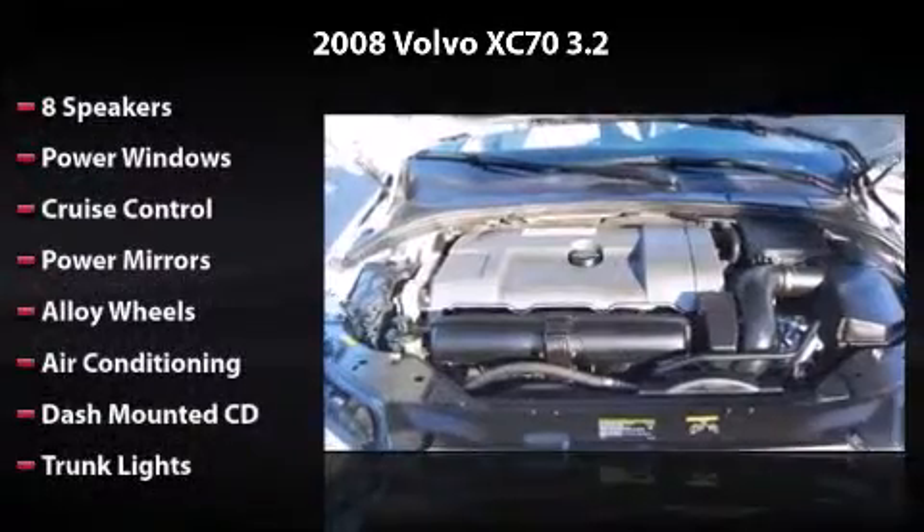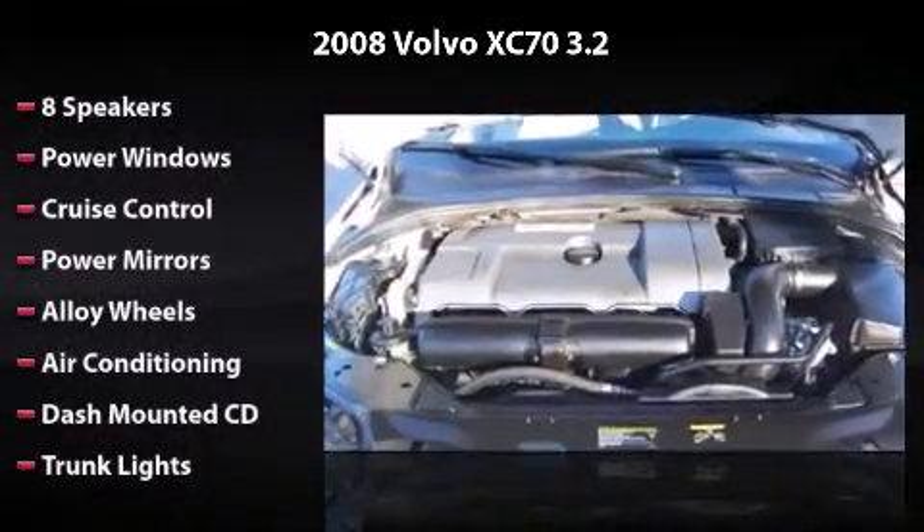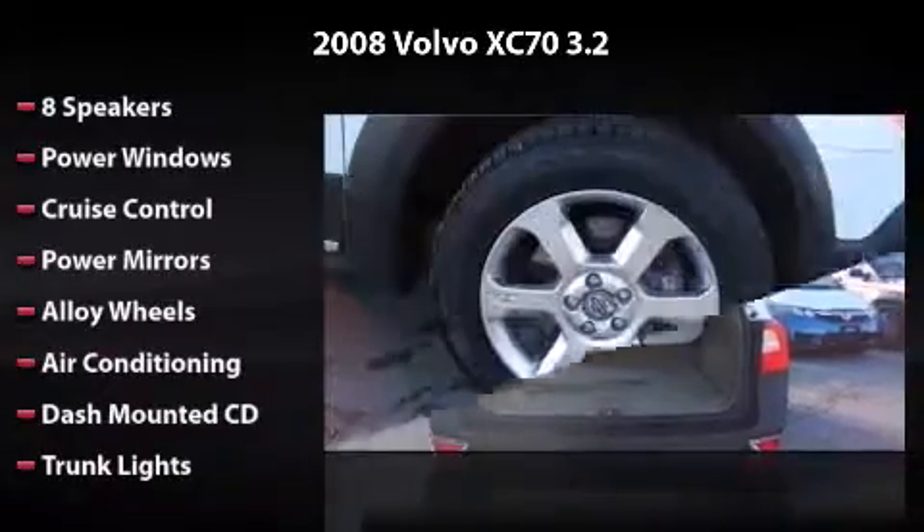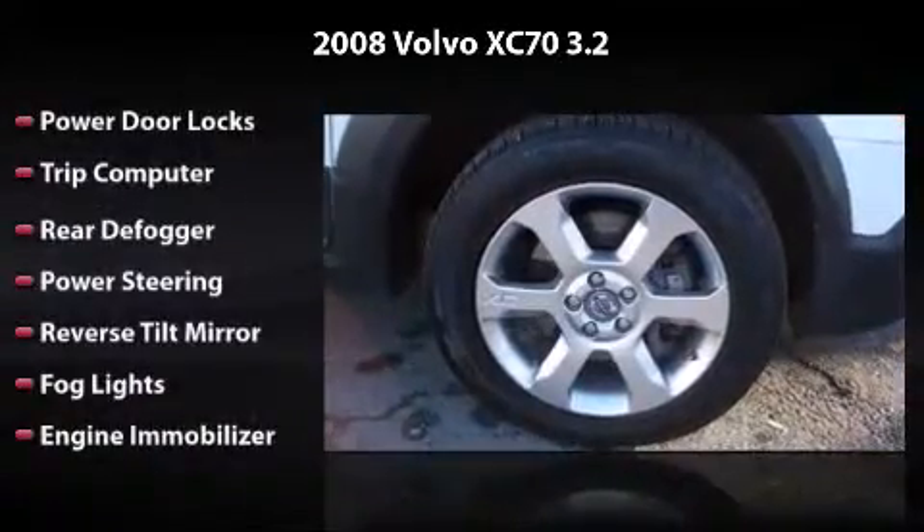Equipped to perfection with 8 speakers, power windows, cruise control, power mirrors, alloy wheels, air conditioning, dash-mounted CD, and trunk lights.